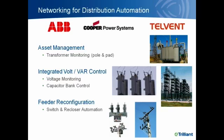The final component of the wireless WAN is the ability to provide distribution networking — specifically, distribution automation. The wireless WAN does not provide distribution automation itself; it provides the network for distribution automation. We partner with a variety of distribution automation vendors like ABB, Cooper, and Telvent who provide that solution. With this network, you can provide transformer monitoring, integrated volt/VAR control with connectivity to voltage regulators and cap banks, as well as feeder reconfiguration.